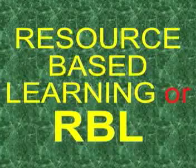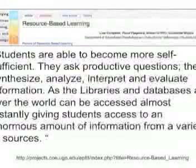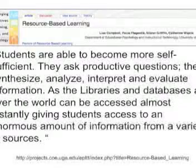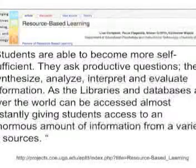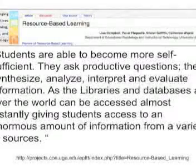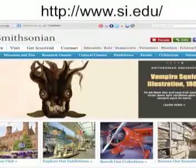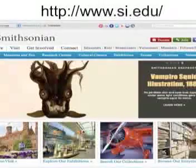I like this topic because of what it offers: choices. As our own resource site mentions, students are able to become more self-sufficient. They ask productive questions; they synthesize, analyze, interpret, and evaluate information, as libraries and databases all over the world can be accessed almost instantly, giving students access to an enormous amount of information from a variety of sources. I also like this topic because RBL is not only a complement, but also a support to several other models from both this module and several topics in the third module that are inquiry-based. And RBL is about the resources, which brings me back to this website.